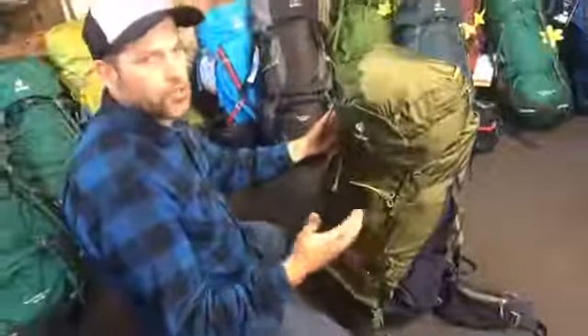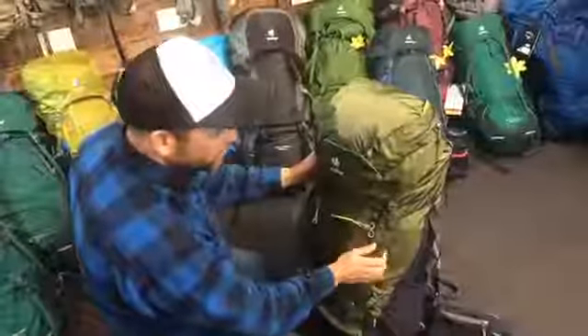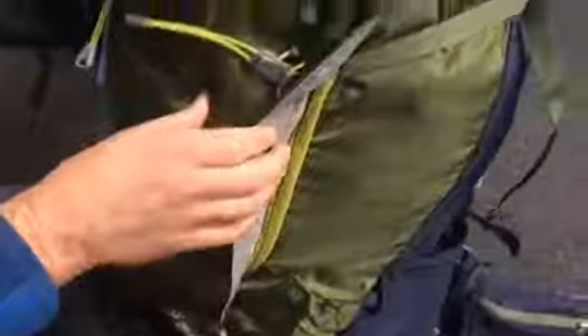Pockets in the hip belt, stretch pockets on the side, and a little pocket at the top. Overall just a nice heavy duty traditional pack — comfortable to use, tough material, and a nice heavy duty gauge zipper.